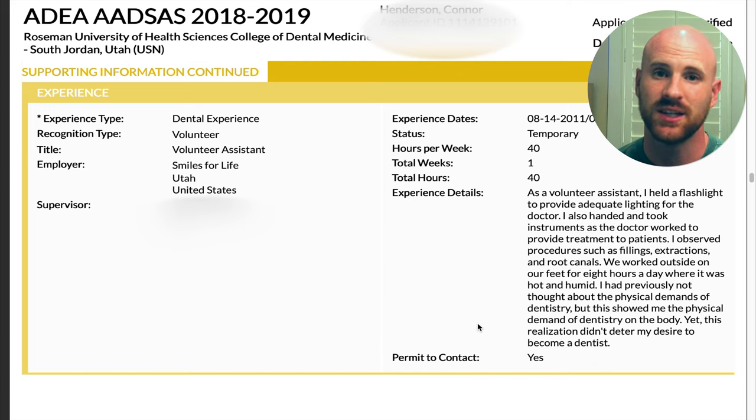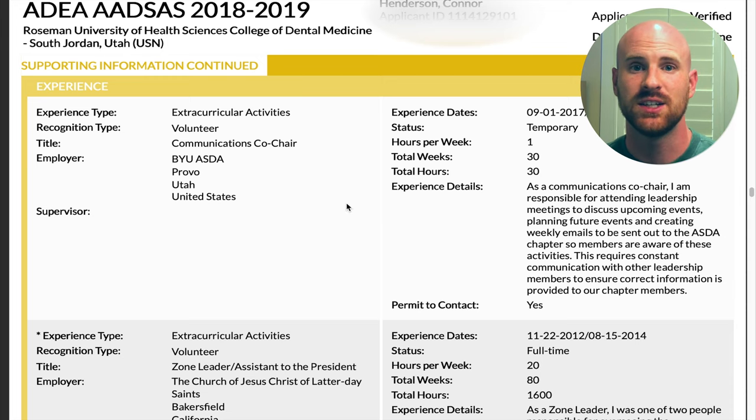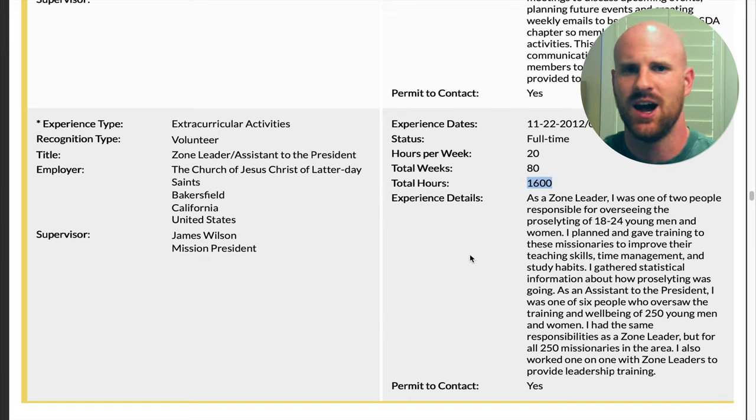I also listed a volunteer assistant experience on a humanitarian dental trip. You don't have to have these trips, and be careful about what you say — if you extracted teeth or did something you shouldn't have, that can land you in hot water. But assisting is fine. I talked about how I learned how physically demanding dentistry can be and that it wasn't deterring me from pursuing it. I also served in the ASDA chapter for my undergraduate school and talked about my responsibilities there, as well as leadership opportunities from my two-year church mission.